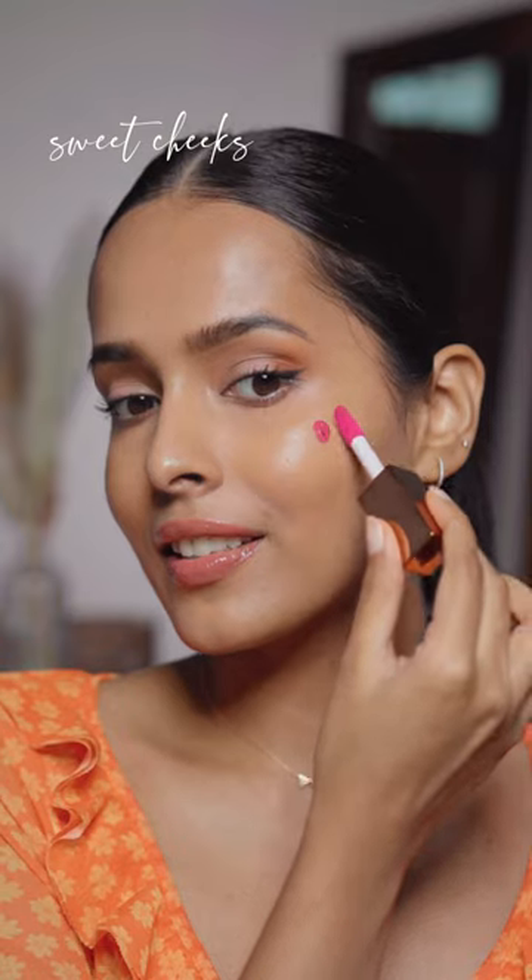Next I have the shade Rustic Rouge, which is a coral red — again, looks beautiful. These blushes have a dewy finish; I did use a skin tint underneath. Then I have the shade Sweet Cheeks, which is such a beautiful pink color.